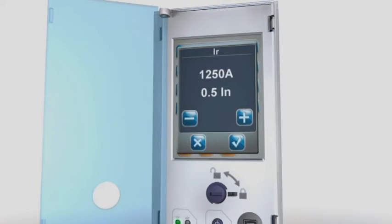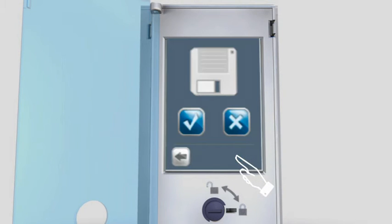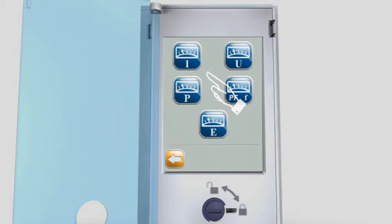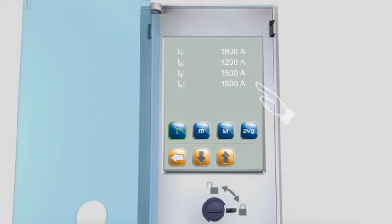Touch screen tripping units are available in two versions. They can display the tripping curves and navigate between the various functions in a simple, intuitive way, thanks to a practical icon-based menu.